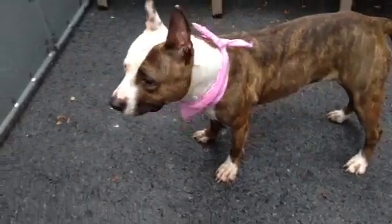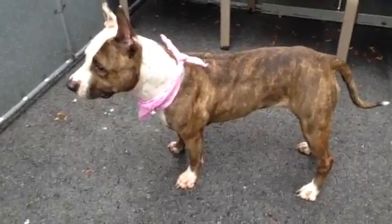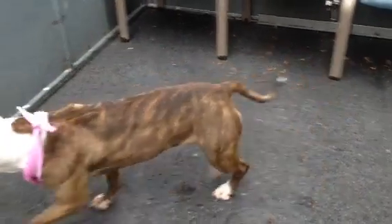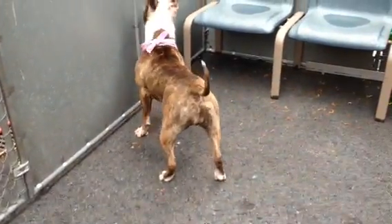She's really — looking at her walking, she's just all muscle. She's probably been a mom a couple of times. She's just a really, very, very sweet little girl.